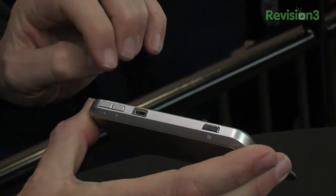For more great products from CES like this Motorola Backflip, make sure you go to revision3.com/CES to see all the products we've been covering all week.